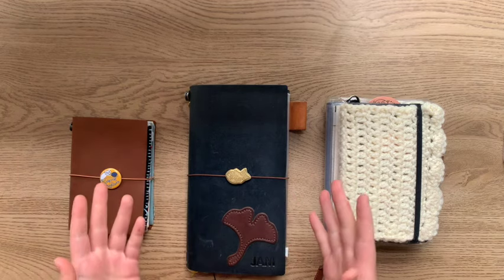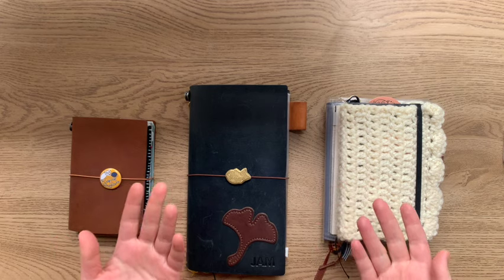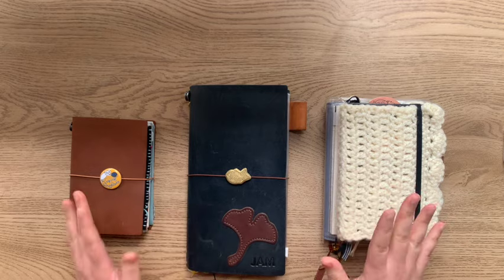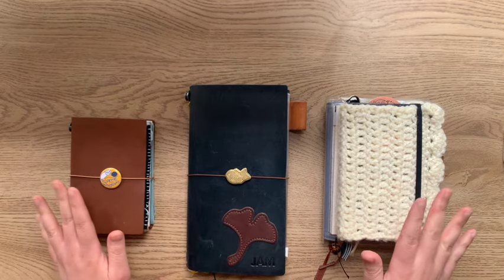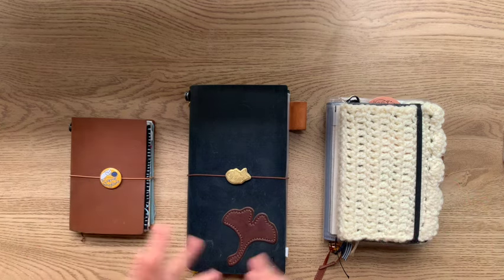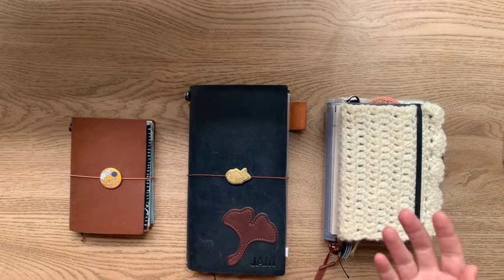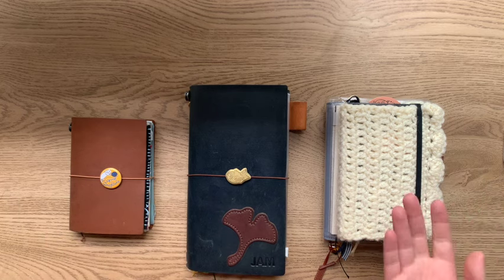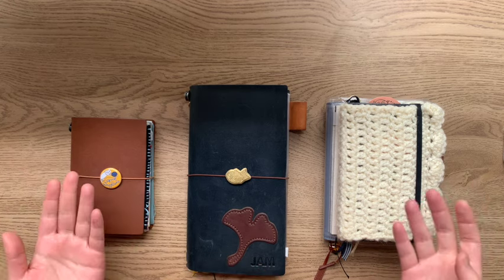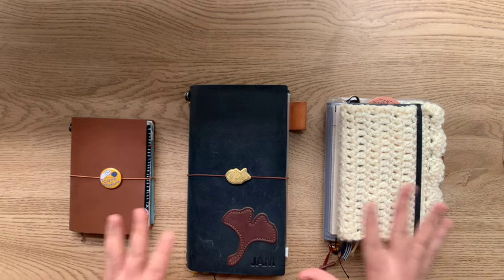Hello everyone, and welcome or welcome back. I'm Jennifer from Joy of Stationery, and it has been a little bit of a while. I had an unexpected hiatus, but hopefully I'm back and we'll be able to share a little bit more about what's been going on with my planners and journals and notebooks.